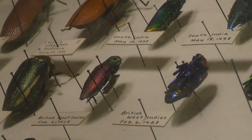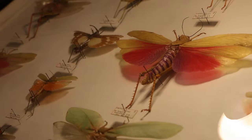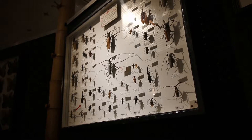We have over a hundred thousand specimens, but only seven thousand are on display. A lot of these insects are over a hundred years old, and we're quite sure that many of them are extinct or would be almost impossible to collect or recreate the collection.